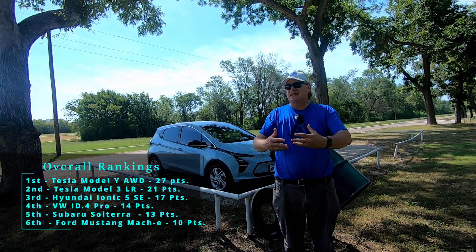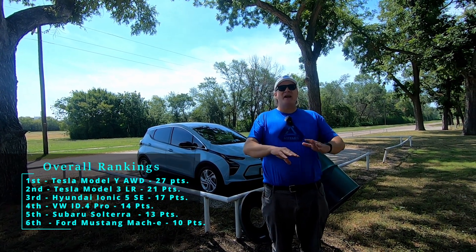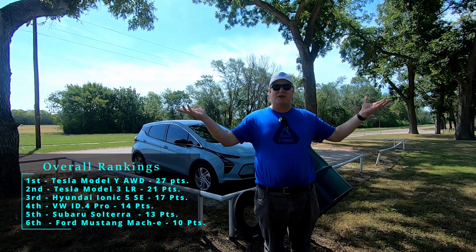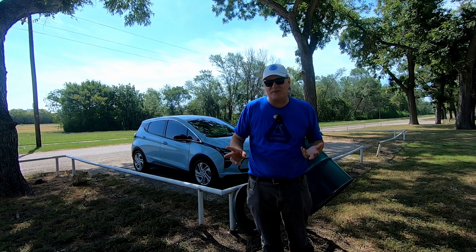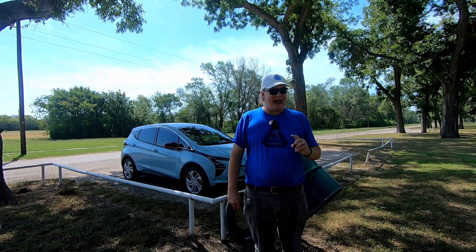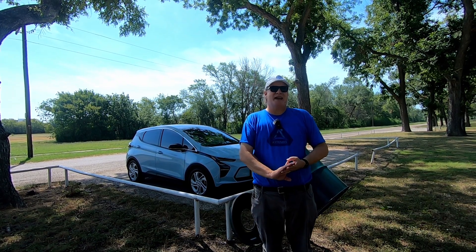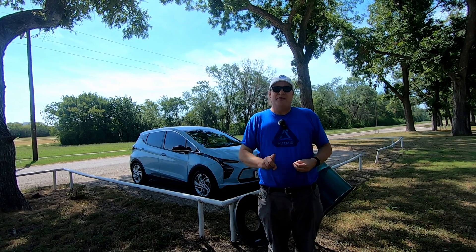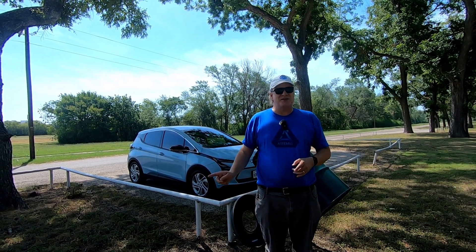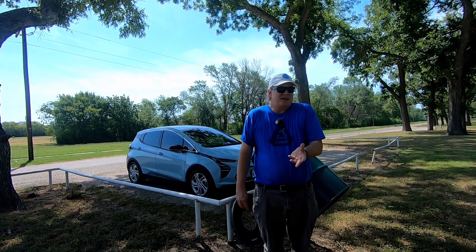Those six categories are what I would consider if I were shopping for a car for me. You may have completely different priorities, and that's perfectly fine. I did not compare the level of equipment or luxury, the user interface, or the charging networks. It should be noted that at the time of filming, Volkswagen, Subaru, and Hyundai do not have an agreement with Tesla to use the NACS plug — they are currently CCS only. Ford has an agreement to use the NACS plug beginning in 2024, but can't use it yet. The two Teslas, with the right adapter, can charge at any public charging station — DC fast or Level 2 — that you can find.